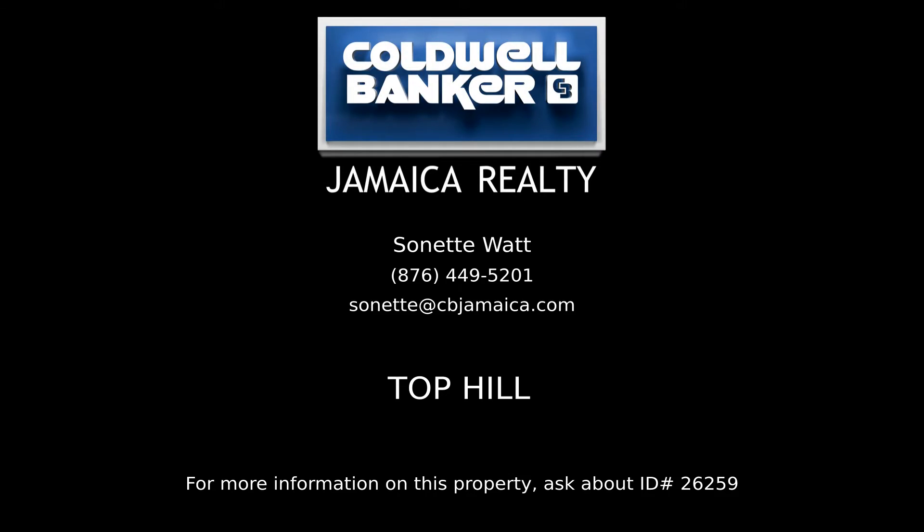Contact Sonat Watt, your Coldwell Banker real estate professional in Jamaica, to learn more about this listing.